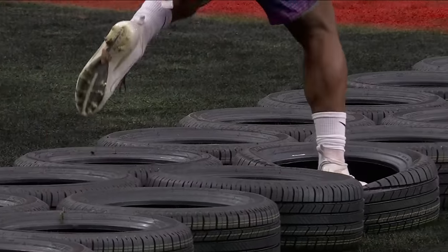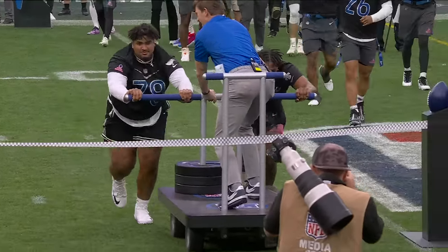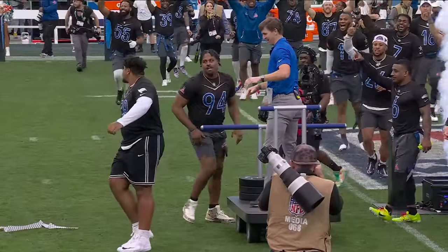Look at Chubb just stepping on the tire — you're supposed to put your feet in the middle of the tire, man. Look how fast Tristan Wirth and Cam Jordan were pushing Eli Manning. And Robert Griffin III is with our winners, the NFC.